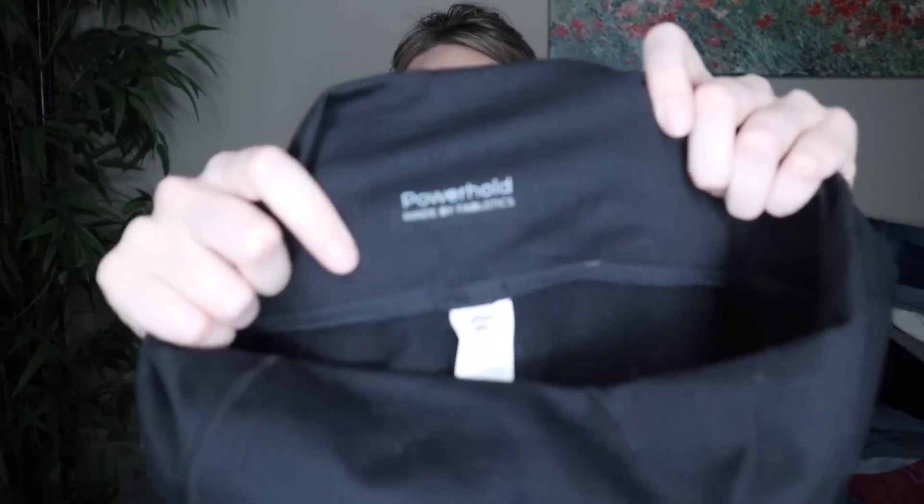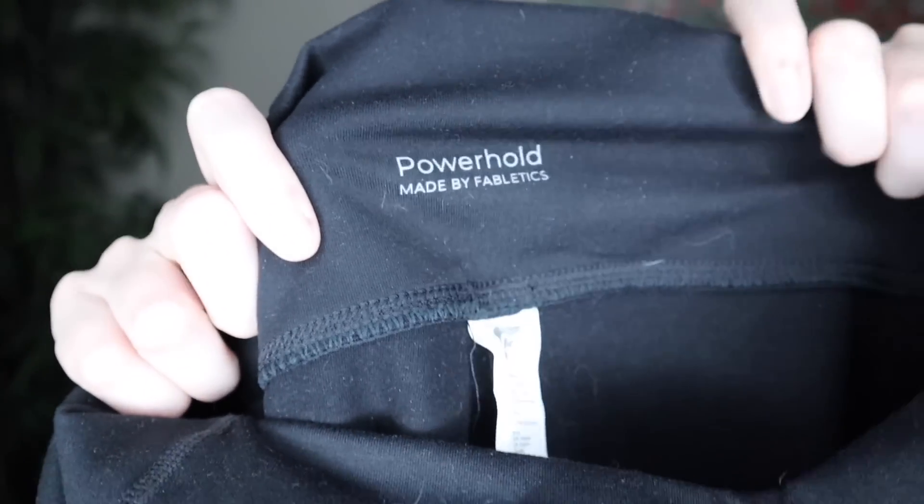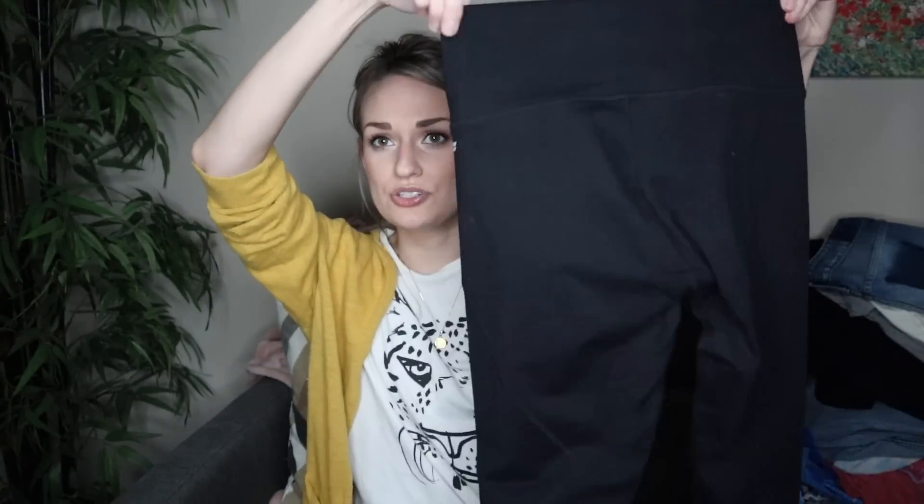Next, we have a pair of Fabletics leggings. I usually skip Fabletics mainly because the size tags are usually missing, but this one still had the size tag — these are a medium. They are also the Power Hold line and they have some details at the bottom hem. They seem really high quality, like they would really support you, and they also have no signs of wear.